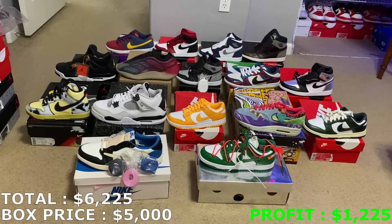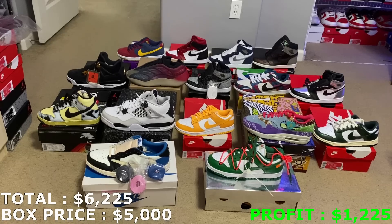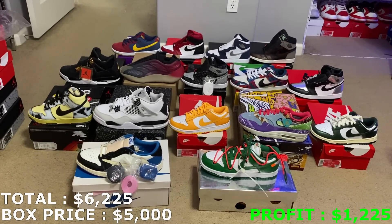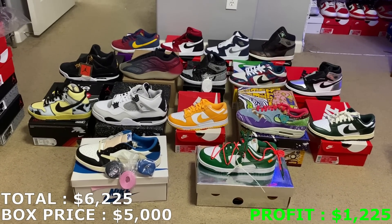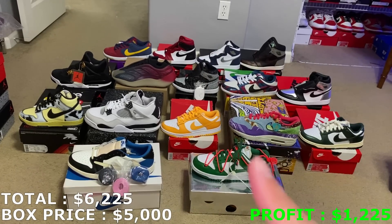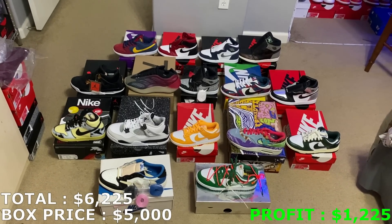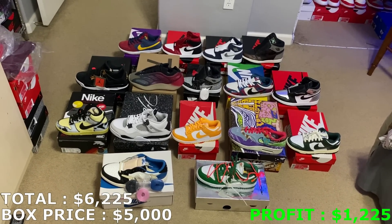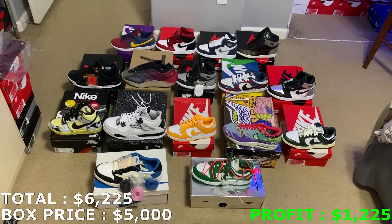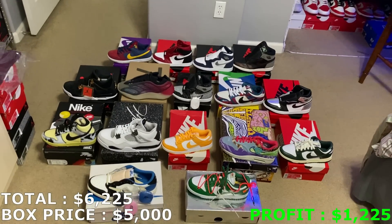That's what I look for in these mystery boxes and they did not disappoint — huge grails in here, really good shoes, most of them pretty easy to move. Huge shout out to City Stars for hooking me up with this mystery box. 16 pairs in total, all of them brand new. I'd easily rate this a 10 out of 10. Let me know down in the comments what you guys think of this mystery box, and let me know your favorite shoe. I would probably go with the Fragment Jordan 1s and the Para dunks.